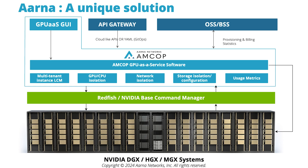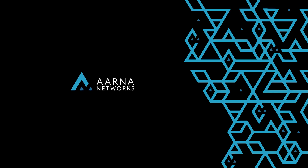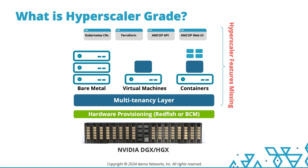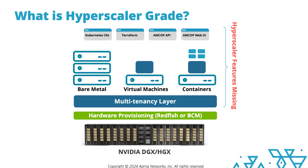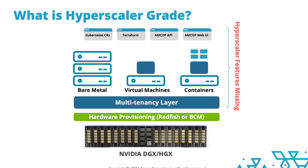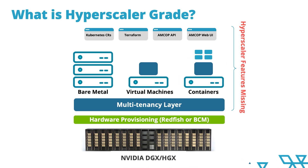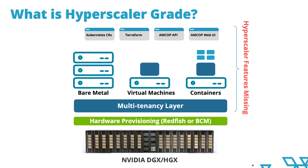So, if you require this multi-tenant dynamic capability, what are your options? Fortunately, we at ARNA solved this problem. We are a Silicon Valley-based startup backed by NVIDIA and venture capitalists, creating software products for NCPs and GPU-as-a-Service providers. Our software enables end-users to create on-demand multi-tenant bare metal, virtual machine, or container instances using a self-service user interface.